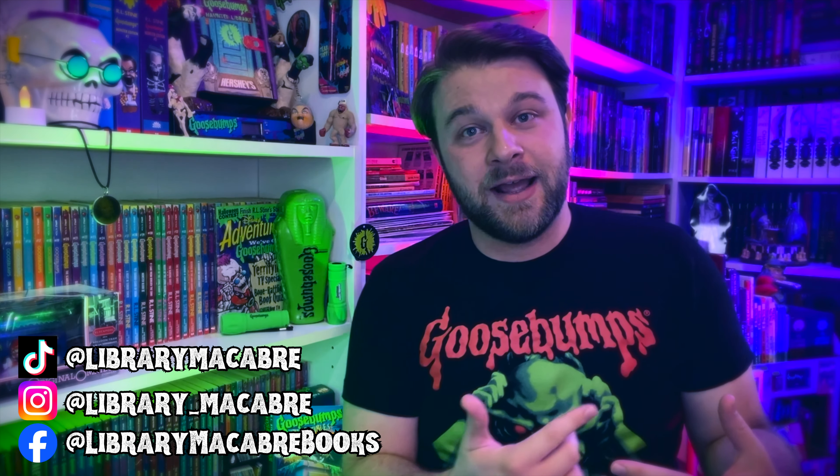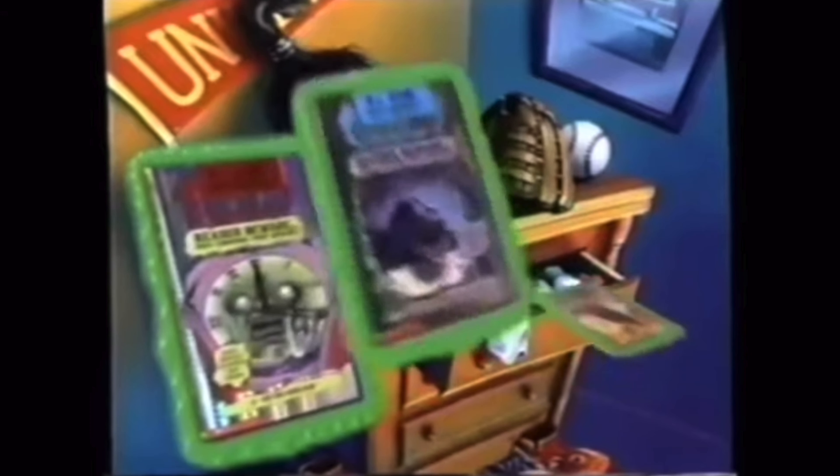Reader beware, you choose the scare. Welcome back, creeps, to another episode of Library Macabre. Hi, my name is Cameron, I am the host here of this channel as well as the author of the Autumn Crow books. Let's talk about Give Yourself Goosebumps — the series where you choose from 20 different scary endings, where you have your main story but get to choose your way through it.